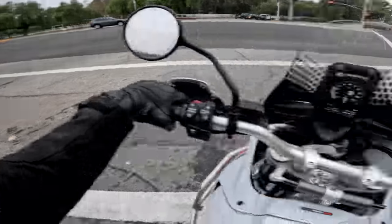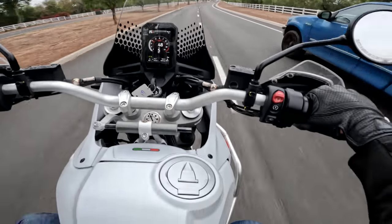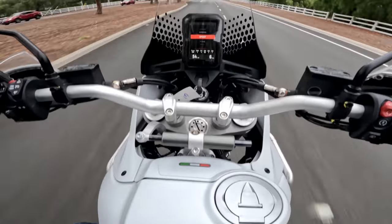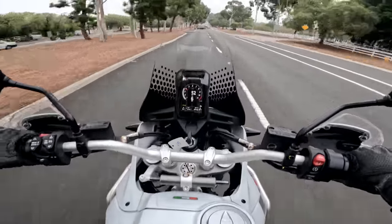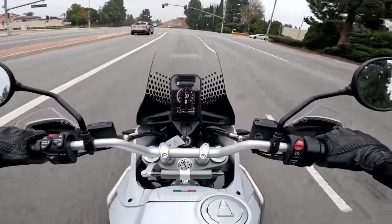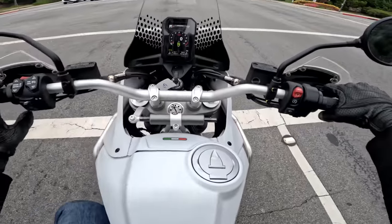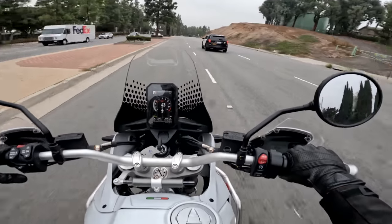Switching to Sport mode adds more emphasis on the initial throttle roll — the bike feels punchier. In Sport: wheelie control 2, traction control 5, ABS 3 — still fairly conservative but adjustable on the fly. The brakes are quite good, typical Ducati: big Brembo calipers, nice master cylinder, braided lines — they feel sharp. I especially like the off-road ABS mode.